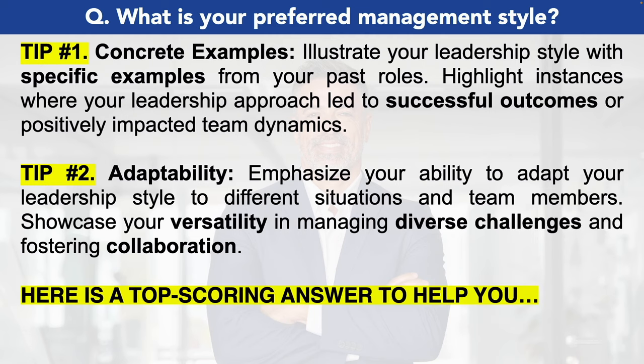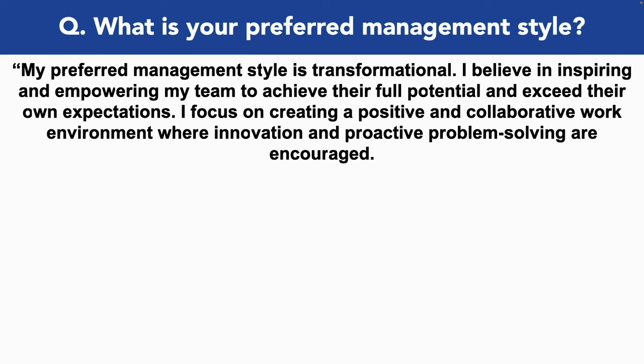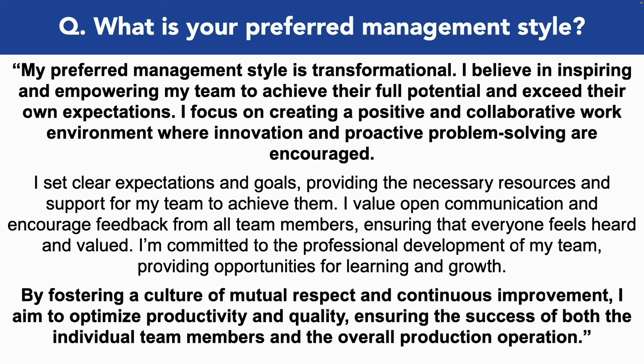What is your preferred management style? My preferred management style is transformational. I believe in inspiring and empowering my team to achieve their full potential and exceed their own expectations. I focus on creating a positive and collaborative work environment where innovation and proactive problem solving are encouraged. I set clear expectations and goals, providing the necessary resources and support for my team to achieve them. I value open communication and encourage feedback from all team members, ensuring that everyone feels heard and valued. I am committed to the professional development of my team, providing opportunities for learning and growth. By fostering a culture of mutual respect and continuous improvement, I aim to optimize productivity and quality, ensuring the success of both the individual team members and the overall production operation.